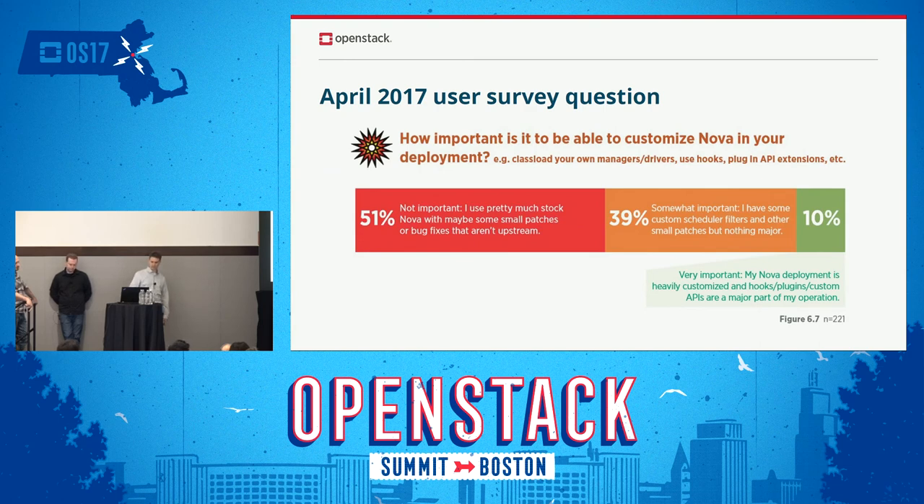We were given the opportunity to ask a question to respondents, and the one we picked for NOVA was: how important is it to be able to customize NOVA in your deployment? Things like your own network manager, compute manager, quota driver, hooks, or plugging in API extensions. The majority said it's not that important — most deployments are using stock NOVA with maybe some bug fix patches. A smaller but substantial number said it's somewhat important, for things like custom scheduler filters. And a very small 10% said they heavily customize it with a lot of patching and replacing of core components.